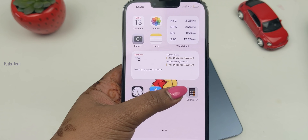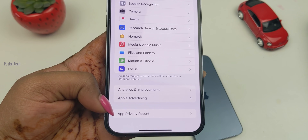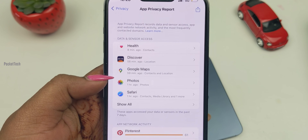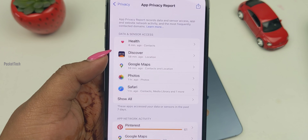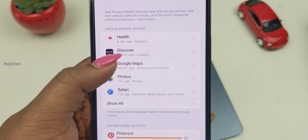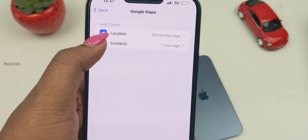Let's go to Settings > Privacy. Scroll all the way to the bottom — we have App Privacy Report. If you click on this, you can see which apps accessed your location, connected to domains, and synced with other apps. You can find complete information about app activity.